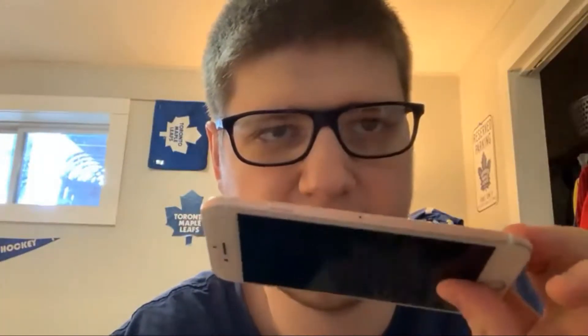Should you get the iPhone 6s in 2020? Hey guys, this is Miles Tech. The iPhone 6s came out in September of 2015 and was about $450 to $600 — I don't know the actual price — but it's almost five years old.